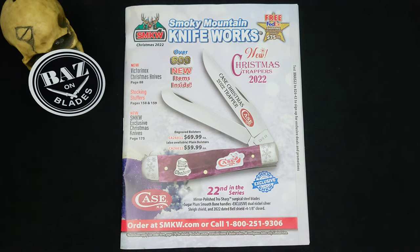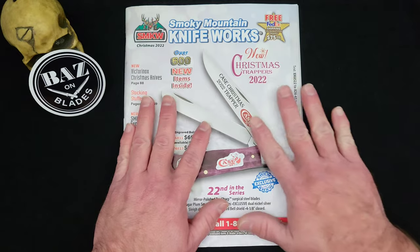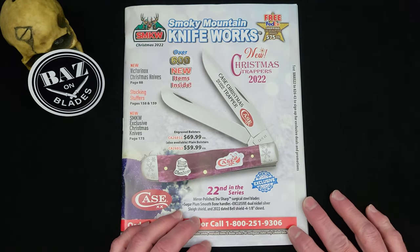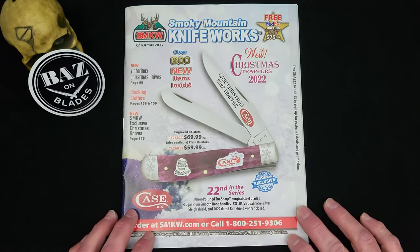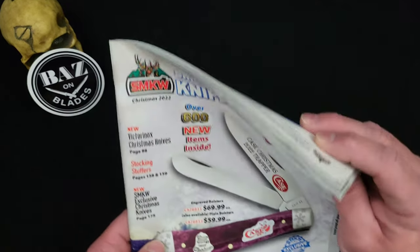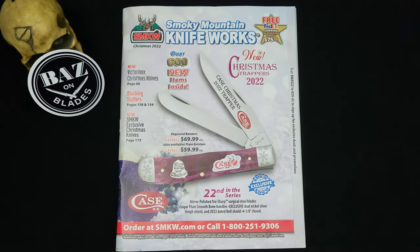What up everybody and welcome to Baz on Blades. My name is Baz and I talk about blades, and today we're damn sure going to talk about some blades. Look at what came in the mail today — a Christmas catalog. Not a JCPenney's or a Sears Christmas catalog. I'm talking about a Smoky Mountain Knife Works catalog — a big, thick Christmas catalog from the world's largest knife store that I am lucky to live right down the road from.